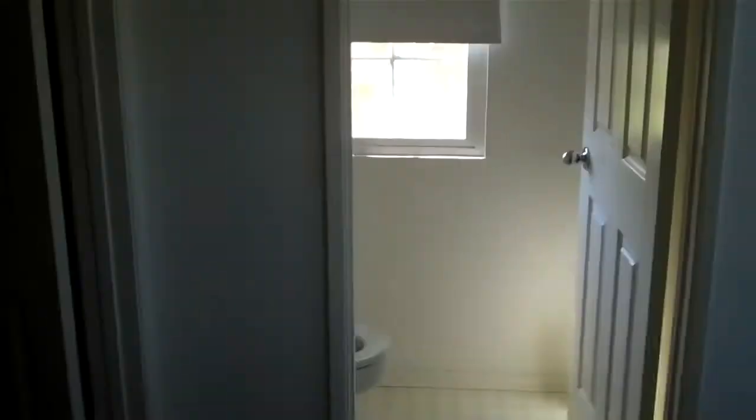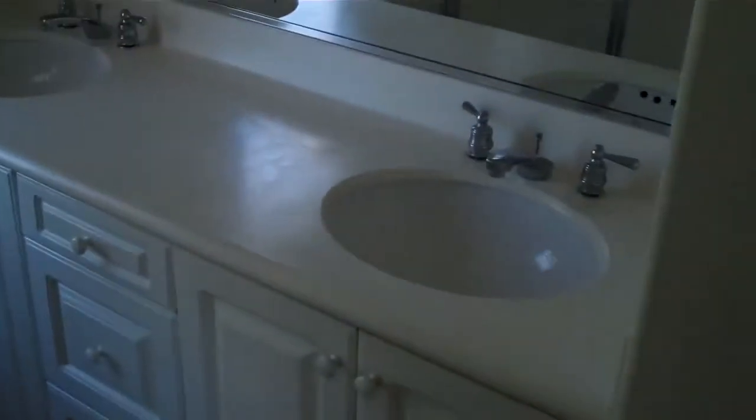Let's check out the master bath. I do get comments that people wish the master had a door — it looks like these guys tried to achieve that, but I'd probably just take that down. There's a little lock, which is a bit strange. There's carpet in the bath, but at least there's linoleum in the tub area. There's a big tub, and I like the windows right here — it's a nice, bright bathroom. You also have a walk-in closet, so it's a cool setup.